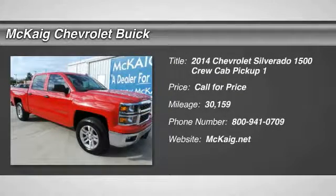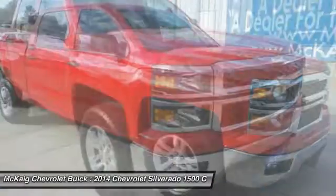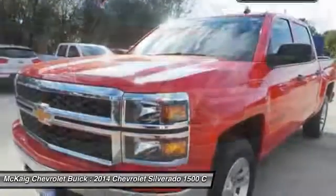The 2014 Silverado 1500. The Chevy Silverado 1500 has the lowest cost of ownership of any full-size pickup. This vehicle has less than 35,000 miles. Here are some of this vehicle's great options.